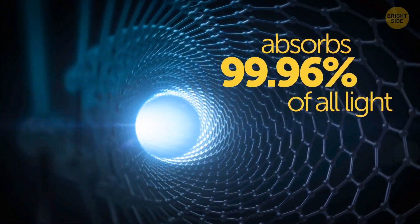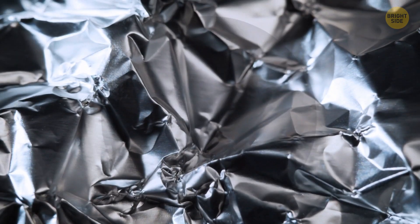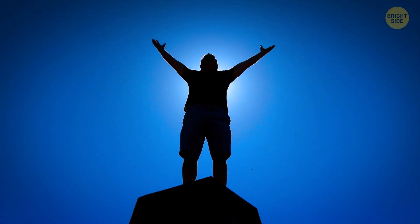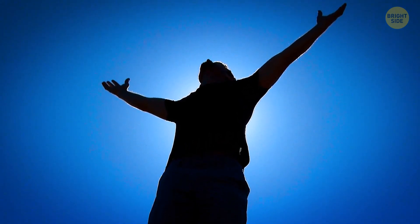Vantablack is made out of carbon nanotubes. It absorbs 99.96% of all light that comes to it. It's grown on aluminum foil. Creases and bumps on the foil seem to disappear once it's covered with Vantablack. How would I look if I wore Vantablack clothes? Scientists say I'd look like a two-dimensional cardboard cutout. No thanks.